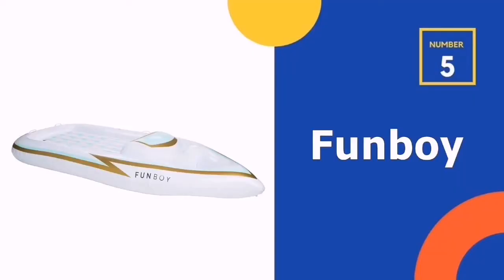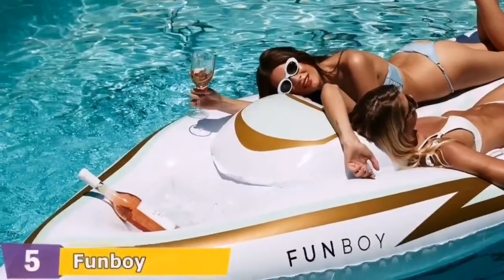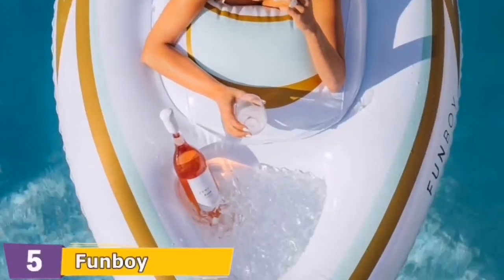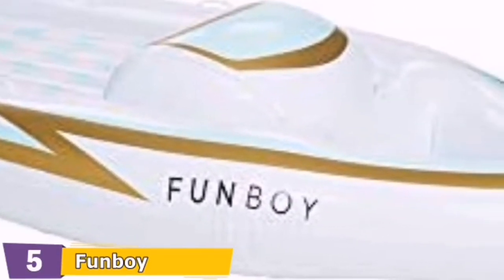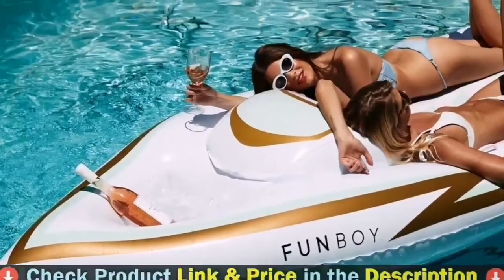Number five in our top five best pool loungers list is the Funboy Yacht Pool Float — an exciting and stylish way to feel like a king and stay cool throughout the summer. With a built-in cooler compartment and two cup holders, sunbathers will be able to relax for hours in this luxury daybed. The inflatable pool float measures nine feet and is able to hold more than 250 pounds. Reviewers love it for keeping drinks safe even when things get slippery — your drink stays safe and secure. A uniquely designed float that provides an ultimate comforting and relaxing experience, easy to keep cool under the hot summer sun.